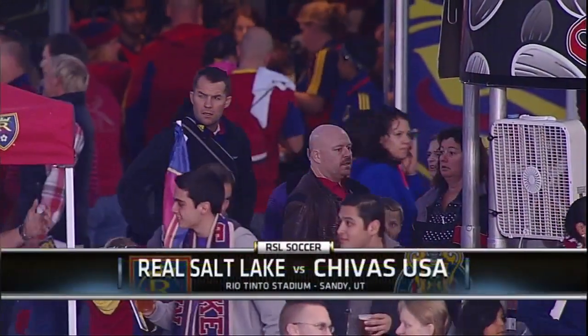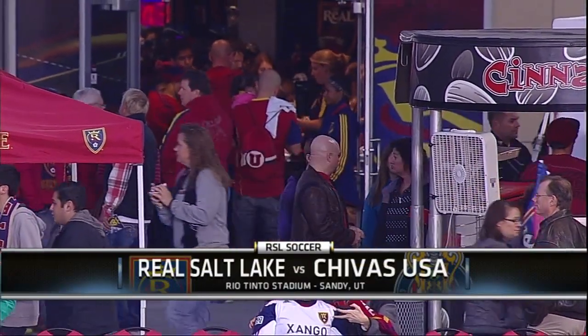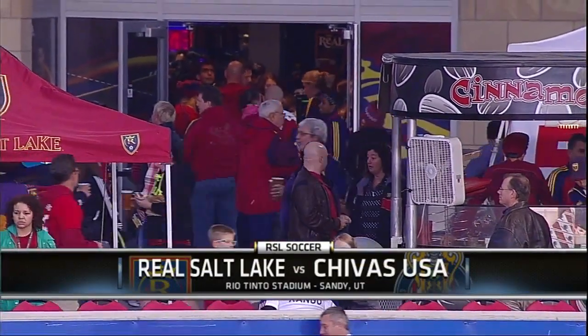RSL fans, good evening and welcome to Rio Tinto Stadium for a mid-week matchup and a regular season finale between Real Salt Lake and Chivas USA.